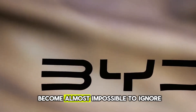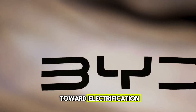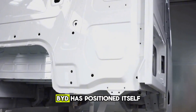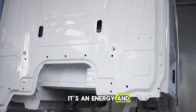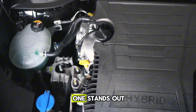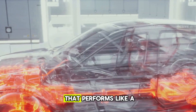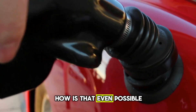BYD — a name that's become almost impossible to ignore in the global race toward electrification. From dominating China's EV market to challenging legacy automakers in Europe, BYD has positioned itself as more than just a carmaker; it's an energy and technology powerhouse. But among its many innovations, one stands out for completely changing how we think about hybrid engines: a 1.5-liter engine that performs like a sports car and sips fuel like a scooter. How is that even possible?